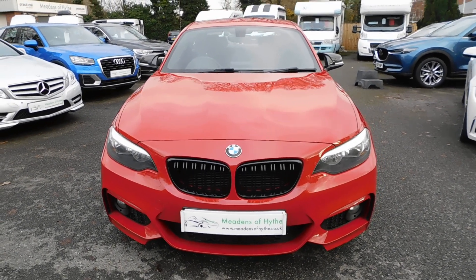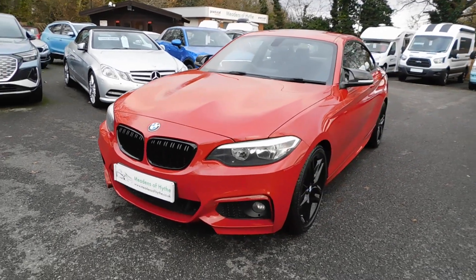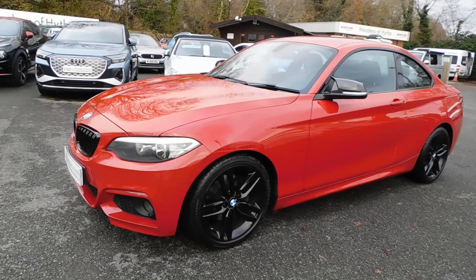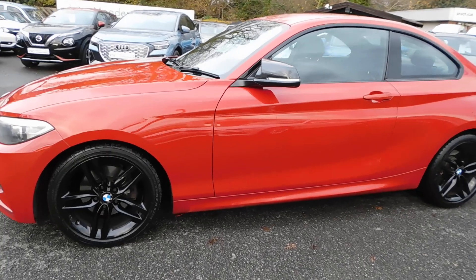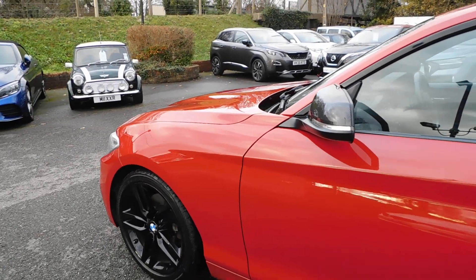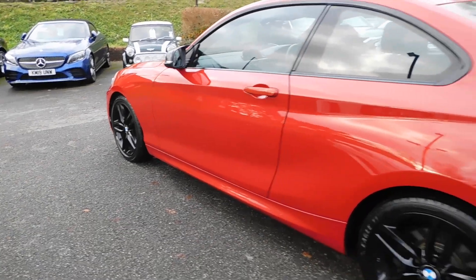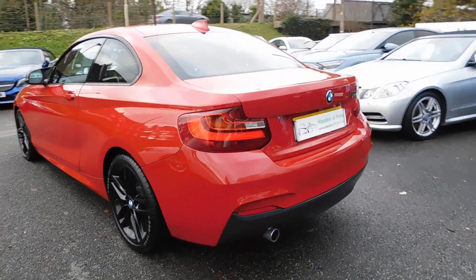2014 14-reg BMW 220d M Sport coupe, six-speed manual in Melbourne red metallic with Alcantara and hex cloth trim in charcoal. It's had the black alloys, carbon fiber mirrors, as well as black badging and front grille done.